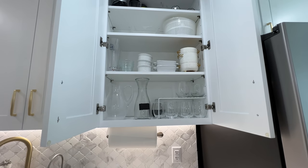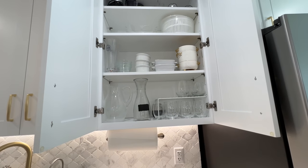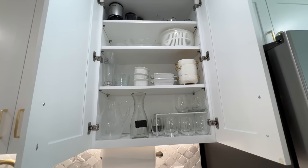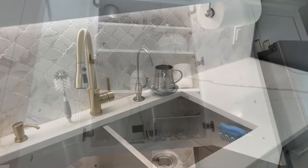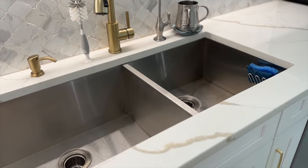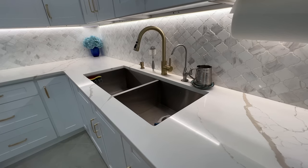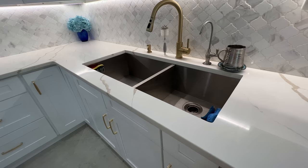This cupboard has all of my glassware for soft drinks, my salad containers, Corningware, a salad spinner, and food processor accessories up on top.